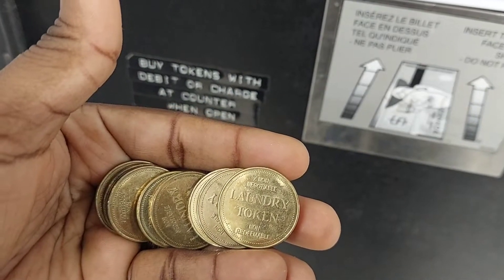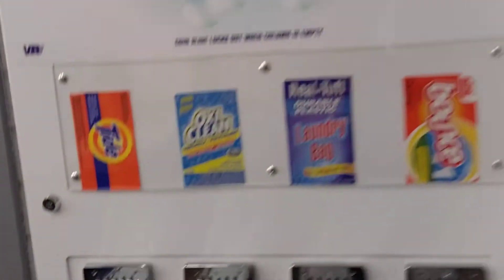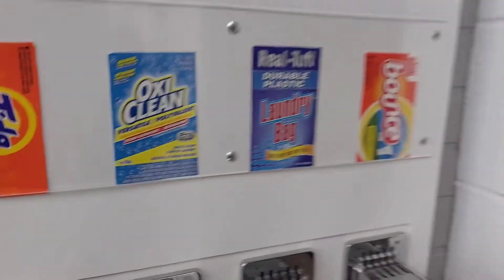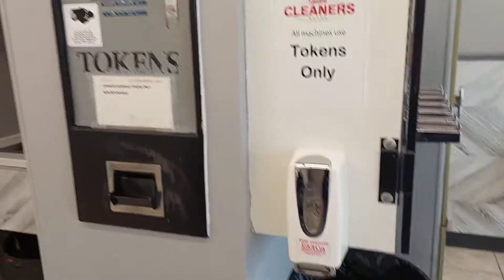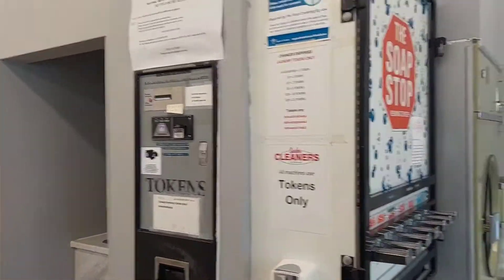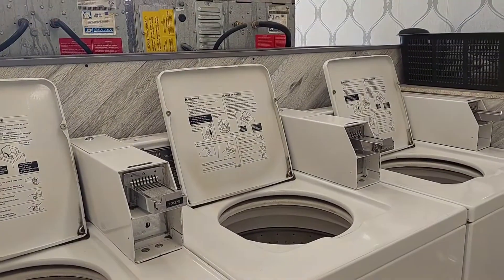These are laundry tokens. You can also buy your detergent in a laundromat — they have dispensers for detergent. In this particular laundromat they have about two dispensers, and you buy with laundry tokens.